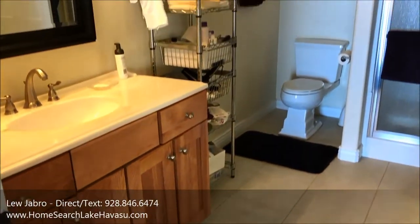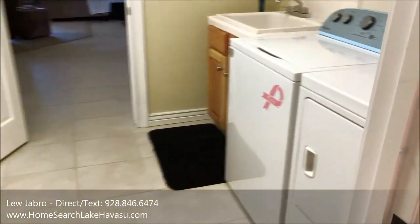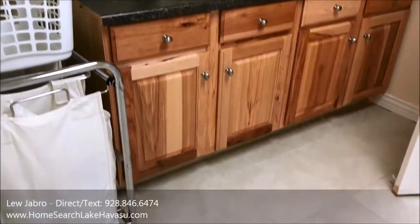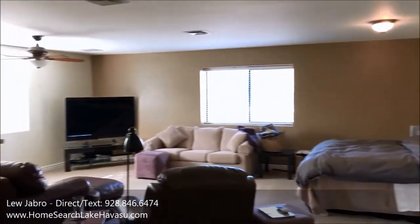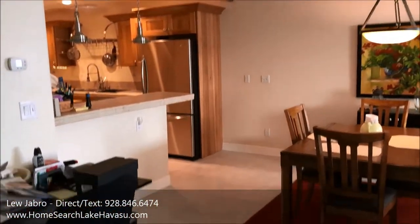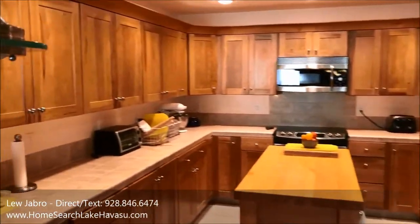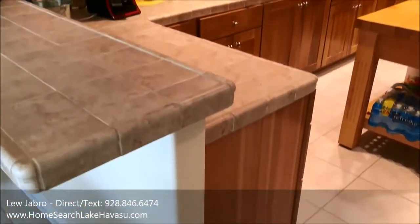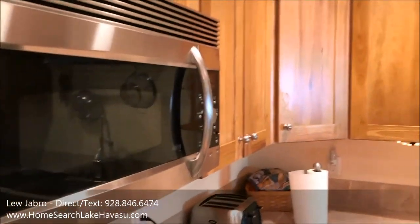This is the downstairs bathroom just off the garage. Then you go into the casita — it's got its own laundry room and storage as well, all really nice tile. This is the downstairs living portion of the casita. It's a thousand square feet with its own kitchen, its own stove, and all stainless appliances. It's set up really nicely.